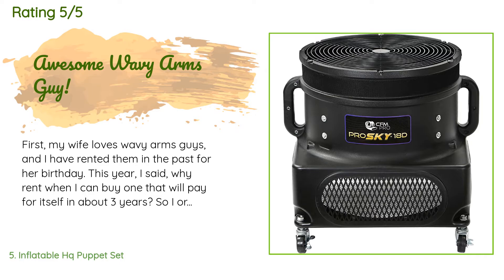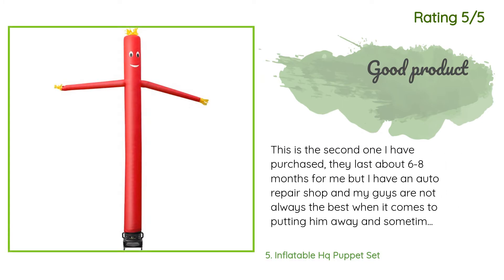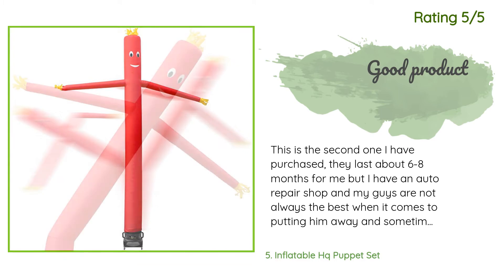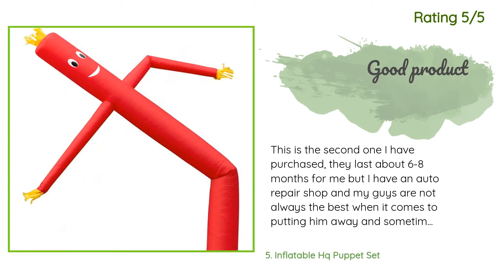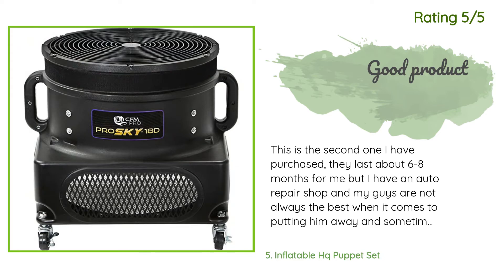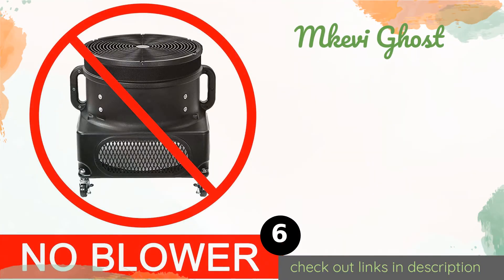'20 feet tall is pretty tall.' Another happy customer said: 'This is the second one I have purchased. They last about six to eight months for me, but I have an auto repair shop and my guys are not always the best when it comes to putting it away — sometimes they get grease, oil, or in the case of the first one, battery acid on it, which shortens the life to the six-to-eight-month range. It would probably last longer if used for normal applications.'